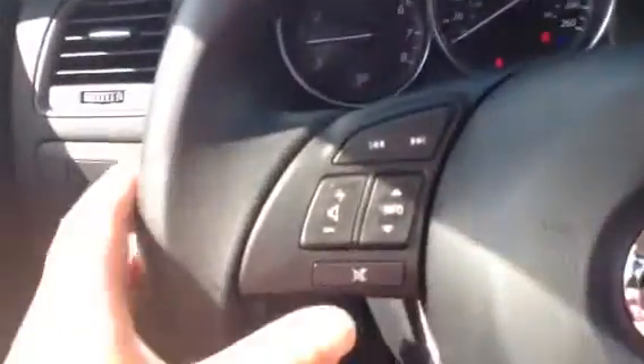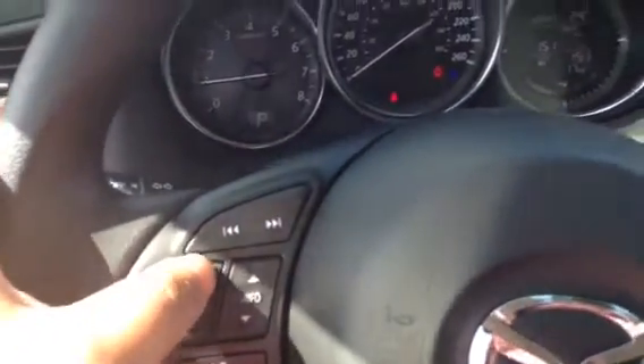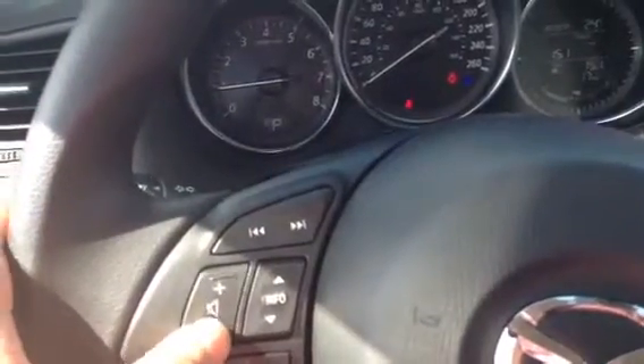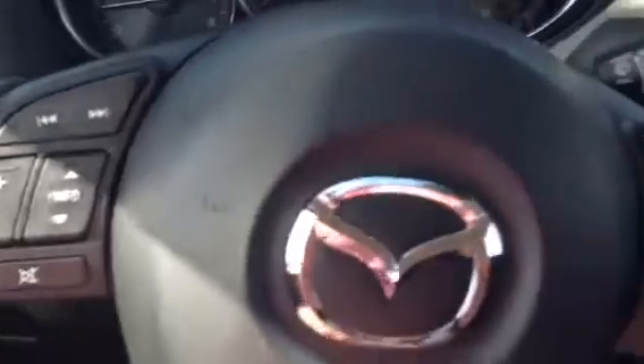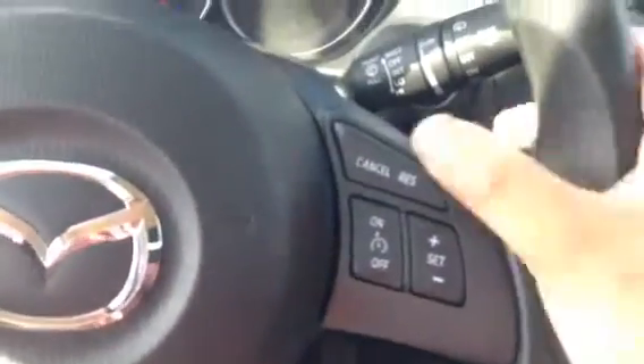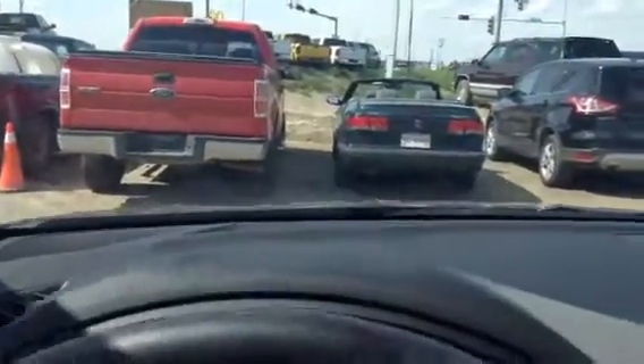On your steering wheel, as you can see, with my thumb everything is reachable — your audio controls: want to listen to music louder, put it down a little bit, skip forward, or mute it. On the side here we do have cruise control. Again, it's all at the tip of your fingers, allowing you to maximize your safe driving techniques.